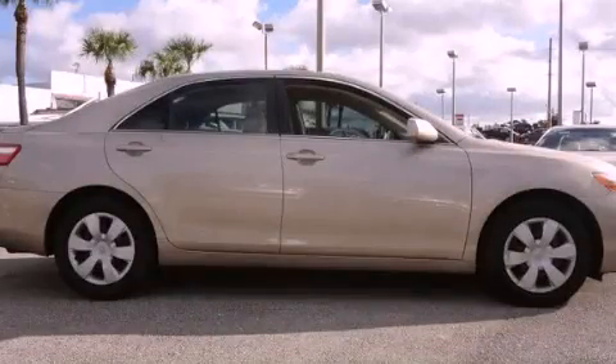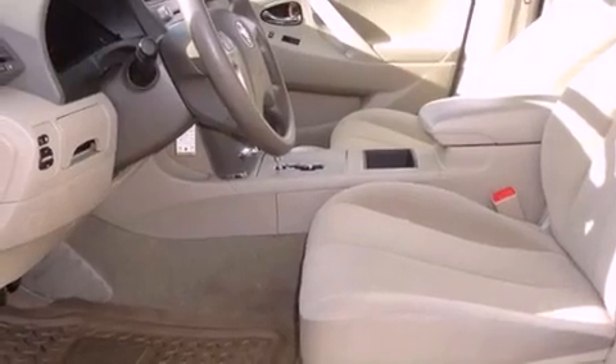This is a 2009 Toyota Camry. It features a 2.4-liter, four-cylinder engine and a five-speed automatic transmission.